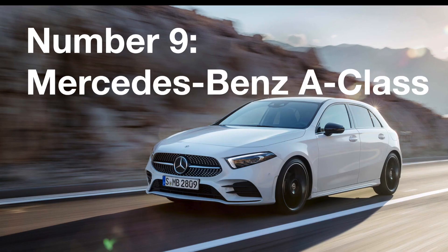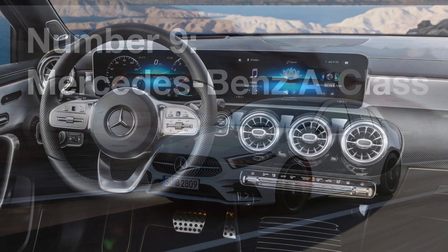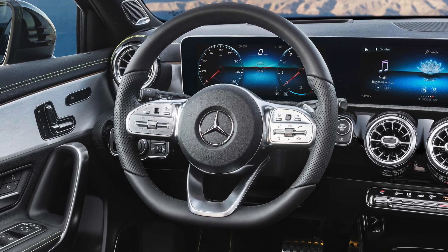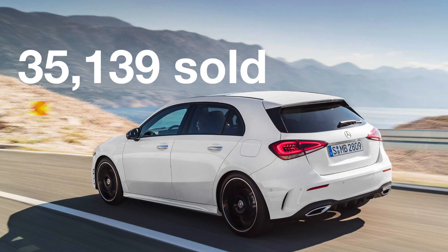Number 9: The Mercedes-Benz A-Class. This car is an extremely posh and luxurious family hatchback. The British market certainly seems to be loving upmarket hatchbacks, as Mercedes has sold 35,000 of them this year, pushing it up one place on the list from last year.